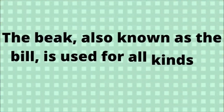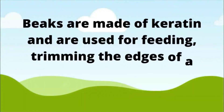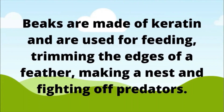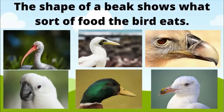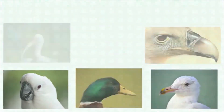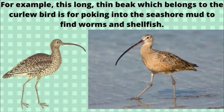Beaks and Bills. The beak, also known as the bill, is used for all kinds of jobs. Beaks are made of keratin and are used for feeding, trimming the edges of a feather, making a nest, and fighting off predators. The shape of a beak shows what sort of food the bird eats. For example, this long, thin beak which belongs to the curlew bird is for poking into the seashore mud to find worms and shellfish.